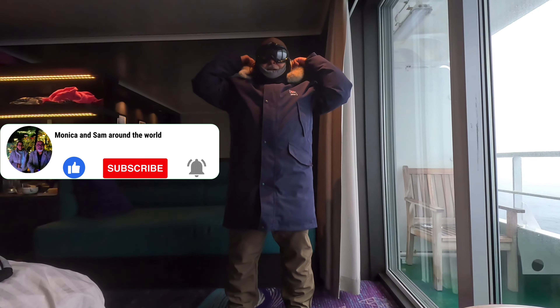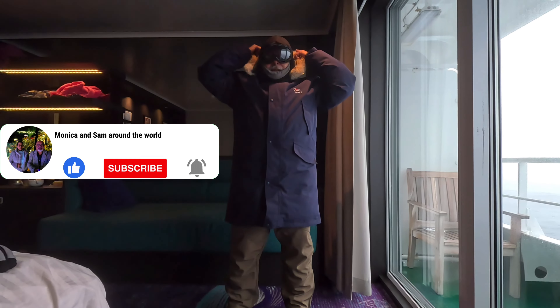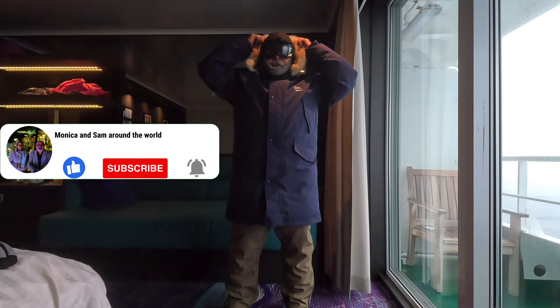On top of this I cover my head with the hood of the jacket, for the additional waterproof layering on the head. Then I put on my gloves, which are also waterproof.